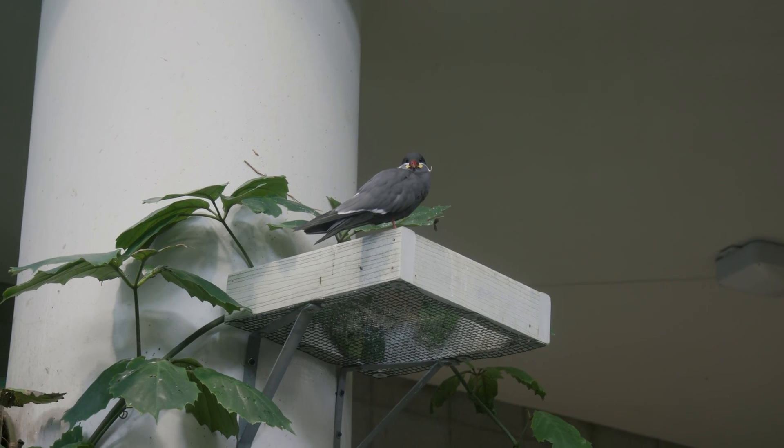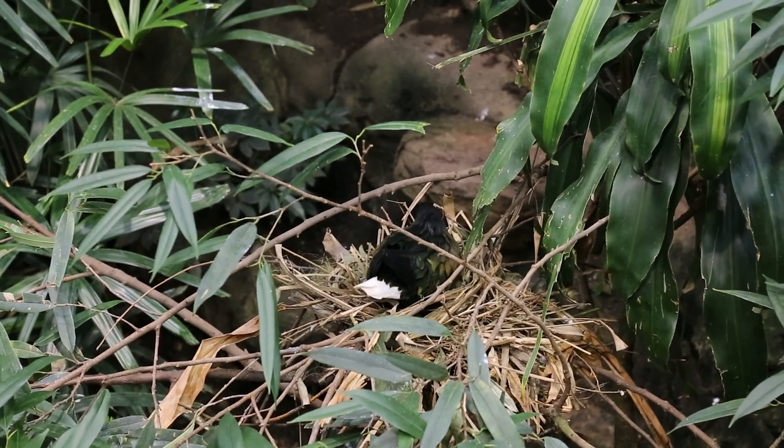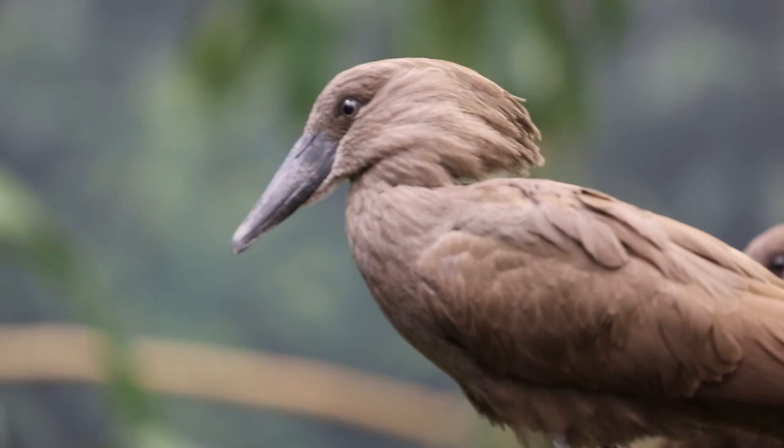Here, eggs are often laid by species like the Nicobar pigeons, white-headed buffalo weavers, hamerkops, and more. So in addition to caring for the birds, keepers naturally also care for their eggs. This may require some different but important management tactics.